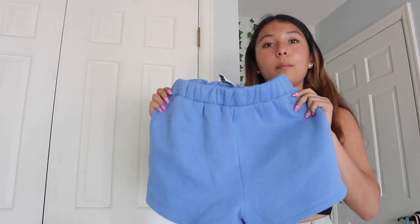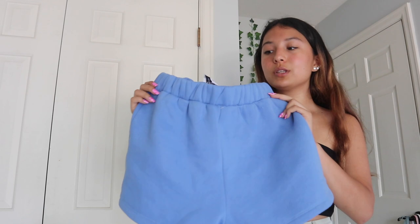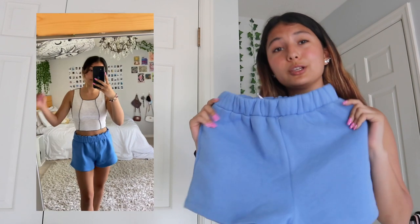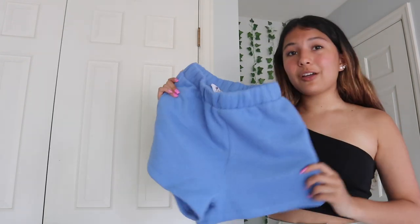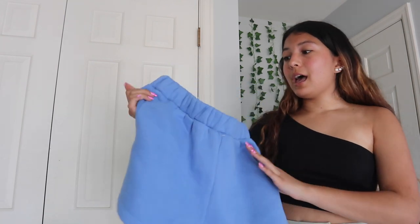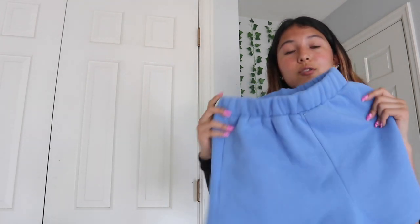The next thing I got is these super cute blue shorts — they're called the Florida shorts. They're just like sweat shorts, which are so trendy right now. I know they're going to be a huge trend this summer, so definitely go get yourself a pair. They have many different colors. I got them in blue because I thought it looked really pretty, and they're so soft and the material is so thick. They're just very comfy, chill, casual summer shorts.